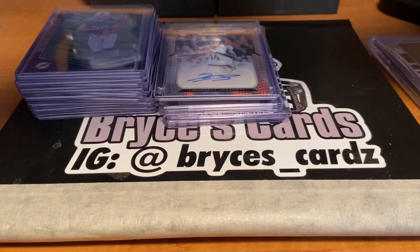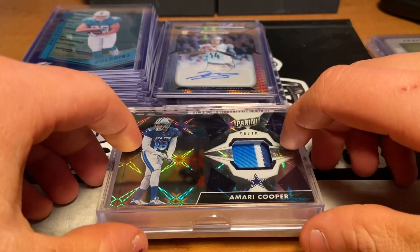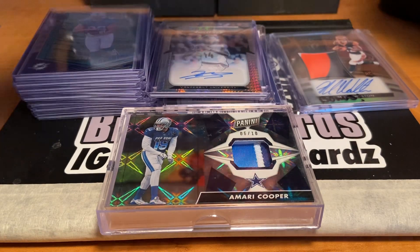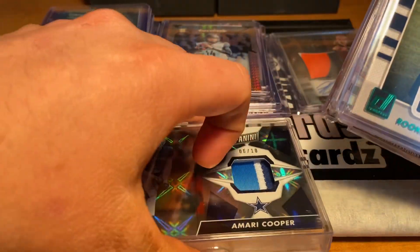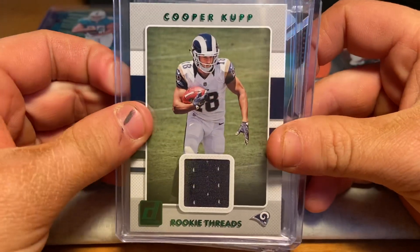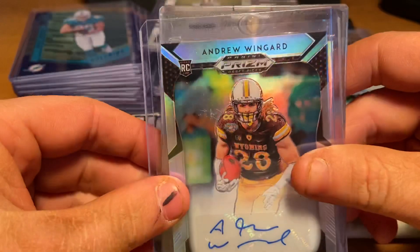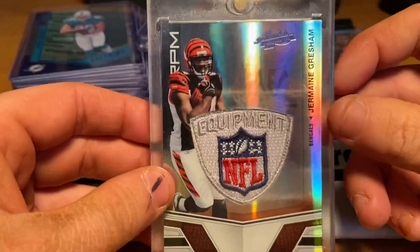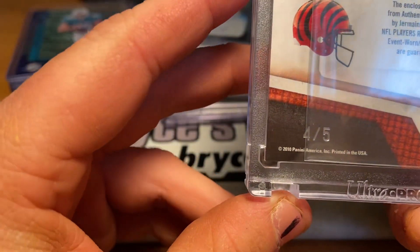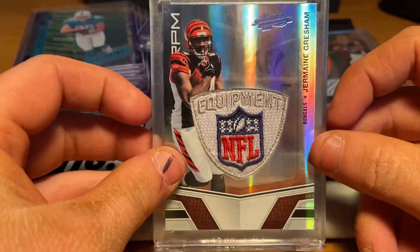We have one more pack. We start off with a Cooper Kupp — Donruss rookie threads, green. And then we have an Andrew Wingard auto — that's a weird looking auto. And then we have a Jermaine Gresham. Oh! Look at that — NFL equipment, numbered four of five. Got from authentic items, personally worn and used by Jermaine Gresham. That's pretty cool. Wow, that is really nice.